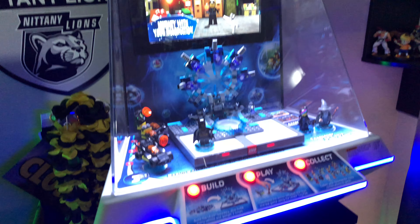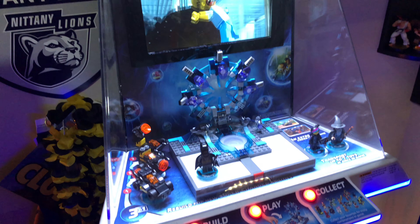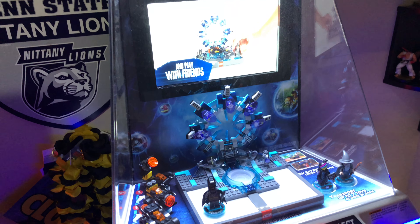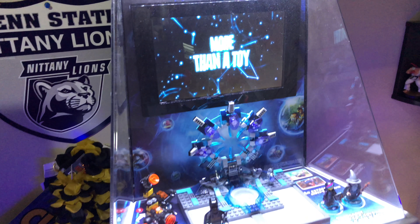I'm on the other corner now. You can see I also have a Lego Dimensions display, which I think is kind of cool to have in the room. I don't actually collect Lego Dimensions or hardly any Lego, but it's cool to have.